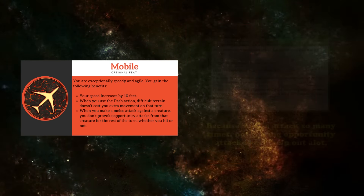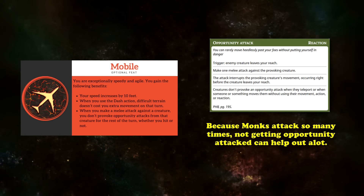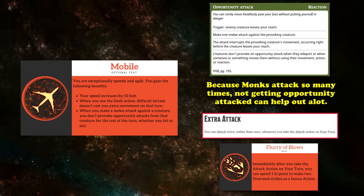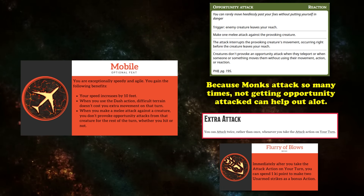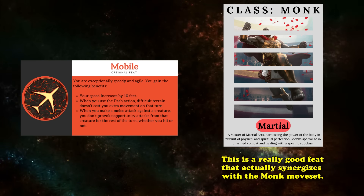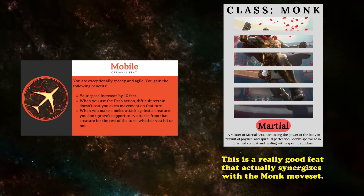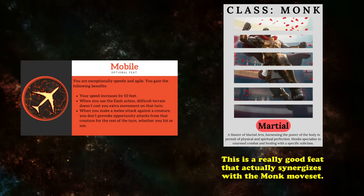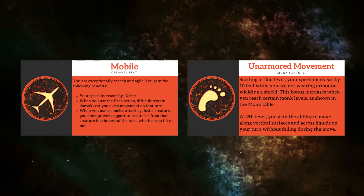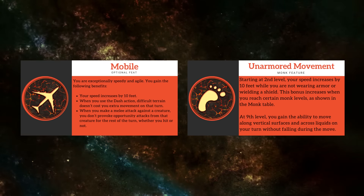As for Mobile's third benefit, being able to ignore opportunity attacks from creatures you attempt to attack is exceptionally strong with monks, since they can usually make up to 4 attacks in a single turn — a combination of their Extra Attack granting 2 attacks and Flurry of Blows granting an additional 2 unarmed strikes. And even if you don't use Flurry of Blows, you can still make at least 1 more unarmed strike as a bonus action whenever you take the Attack action. Mobile is one of those feats that feels like it was made with monk in mind, and is essentially a must-have if you love moving around the battlefield uninterrupted. This holds especially true once you reach 9th level, where Unarmored Movement allows you to walk along vertical surfaces with ease.